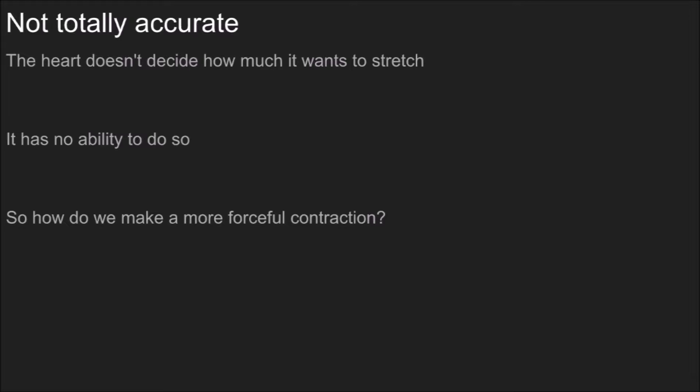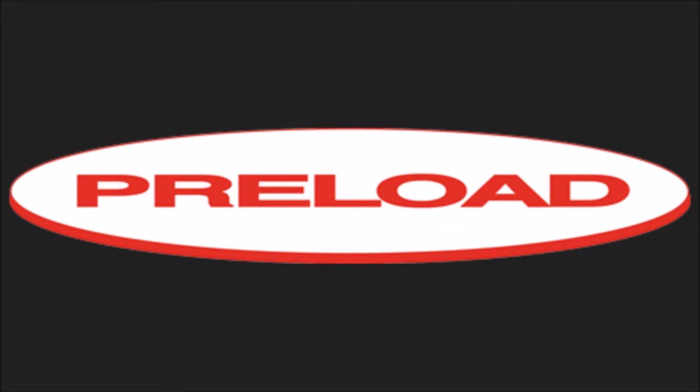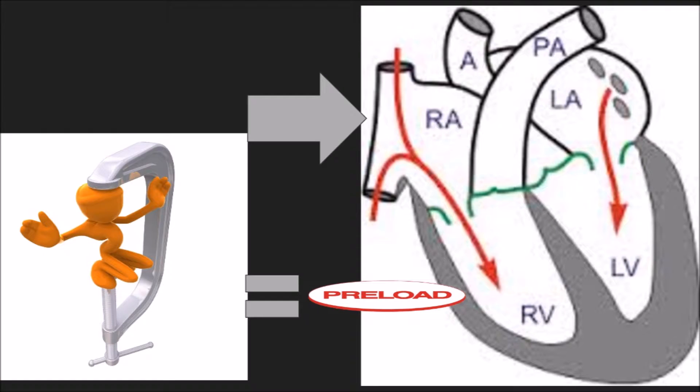The heart has no ability to do that, so for all of its talents, the heart doesn't decide how forcefully it wants to contract and just increase muscle tension to do so. It works a little bit of a different way. So how do we make a more forceful contraction? The answer is preload. This is usually a vaguely recalled concept in people who are done with cardiology — they can differentiate between it and afterload at best. So let's get a quick diagram up and see how preload works.